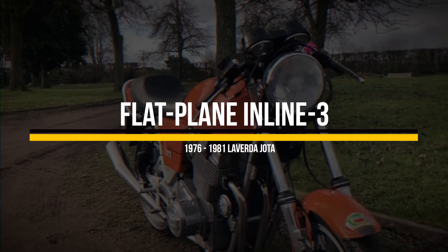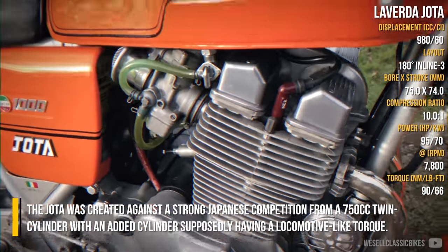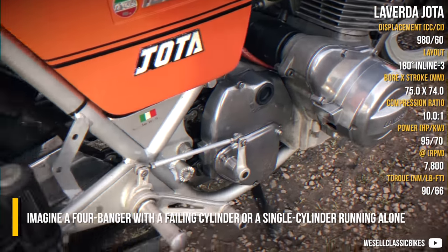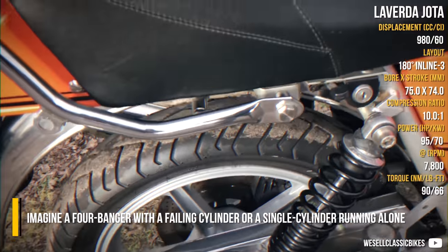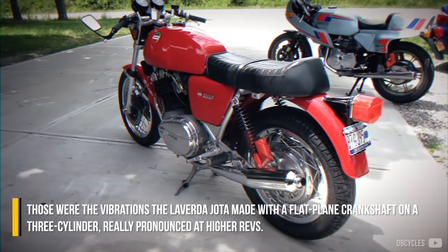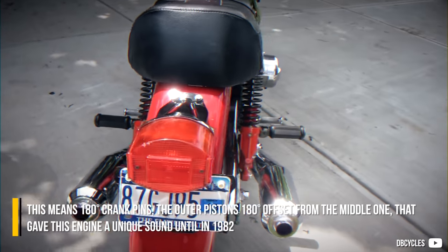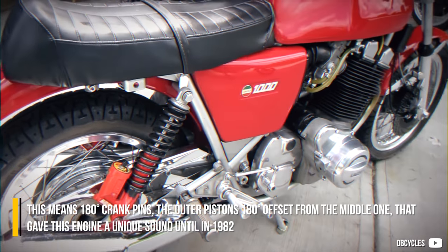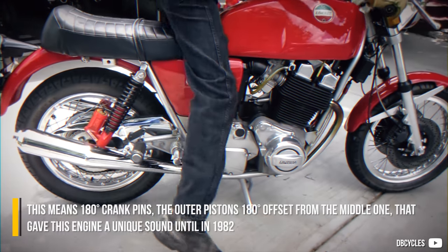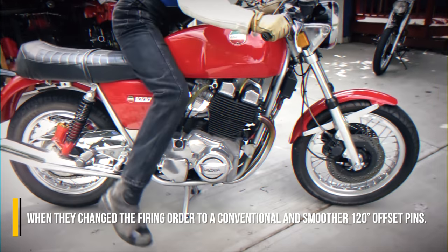The Laverda Jota was created against strong Japanese competition, derived from a 750cc twin-cylinder with an added cylinder, supposedly delivering locomotive-like torque. Imagine a four-banger with a failing cylinder, or a single cylinder running alone — those were the vibrations the Laverda Jota made, with a flat-plane crankshaft on a three-cylinder engine, really pronounced at higher revs. This means 180-degree crankpins, the outer pistons 180 degrees offset from the middle one. That gave this engine a unique sound until 1982, when they changed the firing order to a conventional, smoother 120-degree offset pin arrangement.